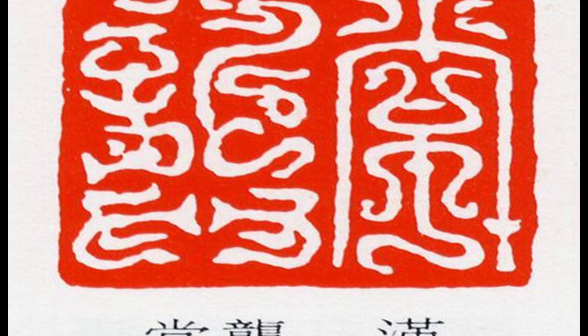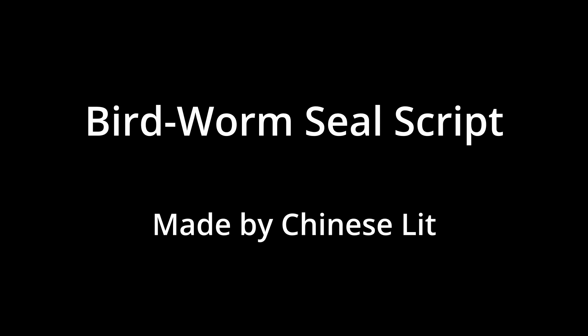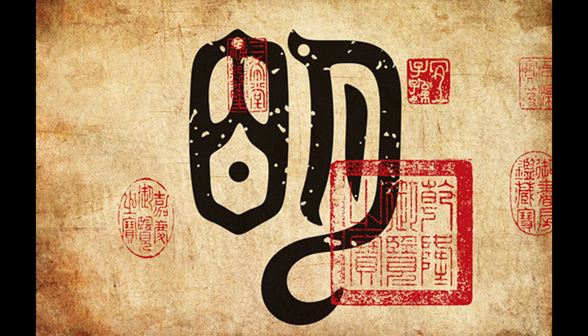This is an example of the birdworm seal script, or niao chong shu. It is a style of seal script that first appeared during the Spring and Autumn period, and reached its peak in popularity during the Warring States period.